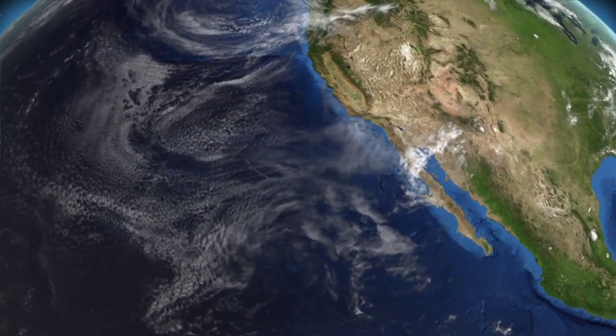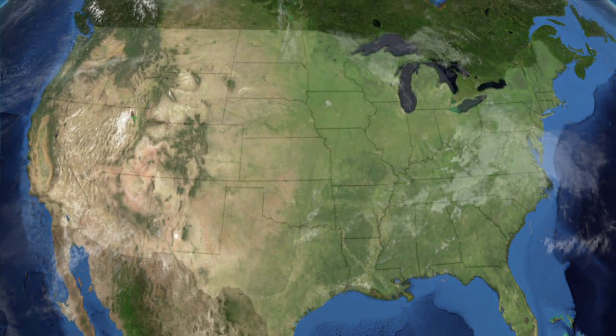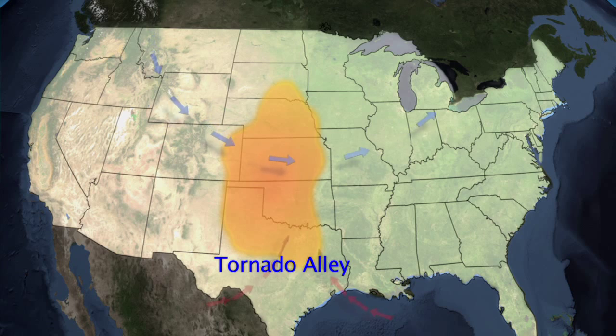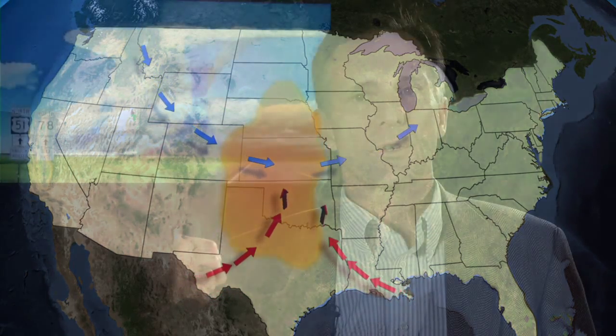The United States, on average, gets about 1,200 tornadoes per year, and the reason is because of its unique geographic location. You've got the Gulf of Mexico off to the south, and the storm systems, as they pass through, draw this Gulf moisture as water vapor.